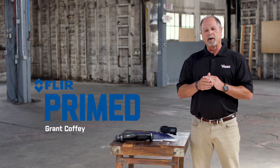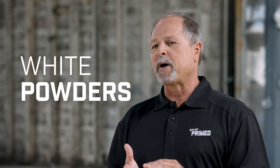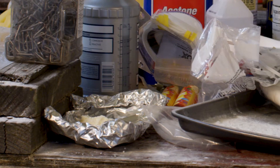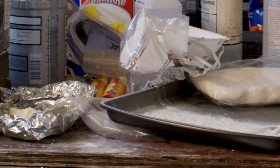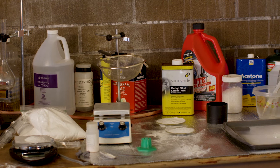Hello and welcome back to FLIR Prime. I'm Grant Coffey. White powders — they can be just about anything. They can range from bio powders like the recent anthrax scares, to narcotics, explosives, toxins, or something as mundane as flour, chalk, or baby powder. We're going to examine every one of these categories in future episodes, but for now let's look at a category that's been very common in recent years: narcotic powders.